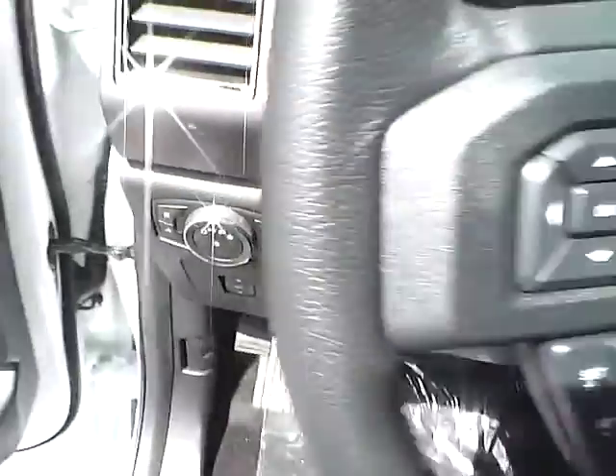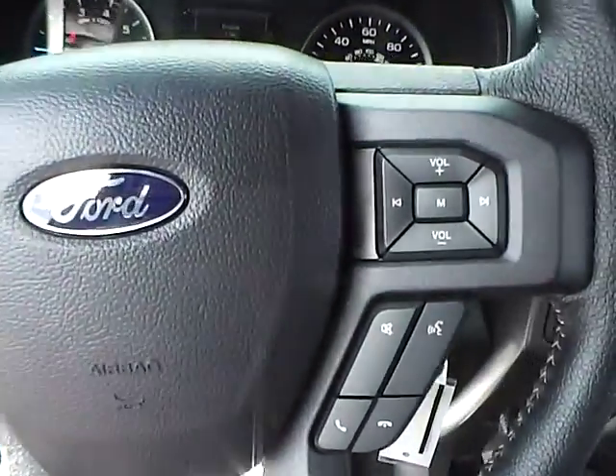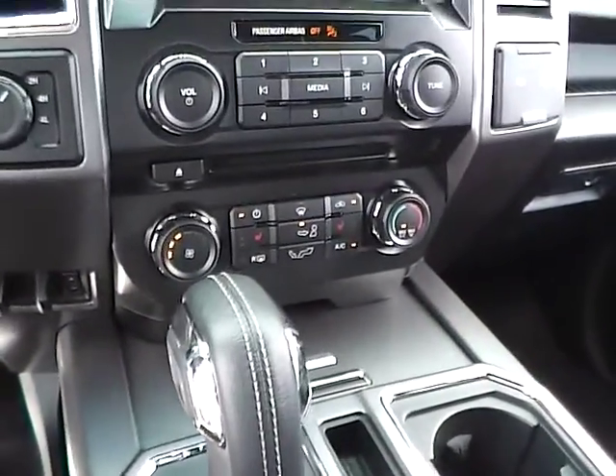Adjustable pedals. Cruise control. Steering wheel audio controls. Heated seats.